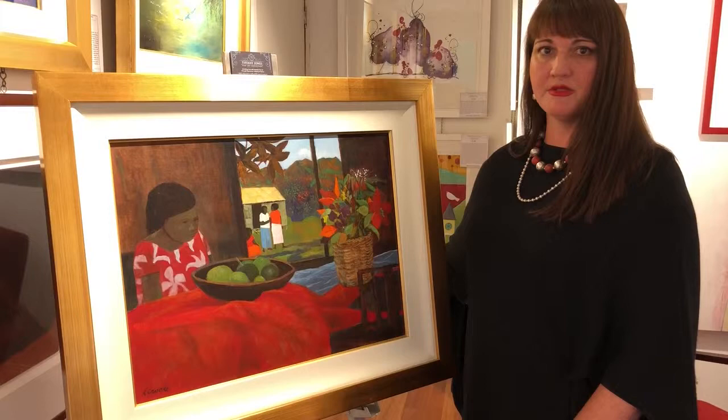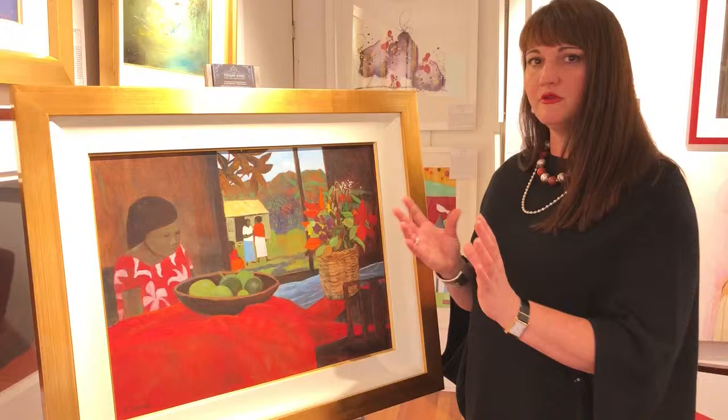When I was a kid I grew up in Papua New Guinea, and I really relate to these pictures because they have a really lovely tropical feel about them.